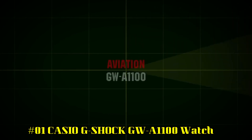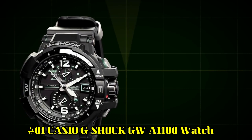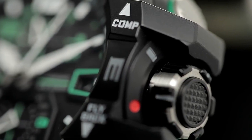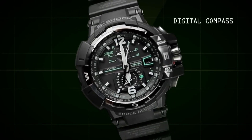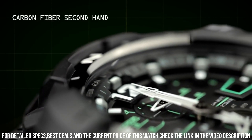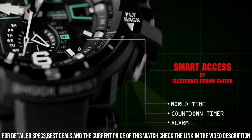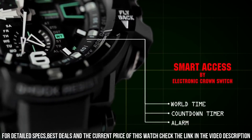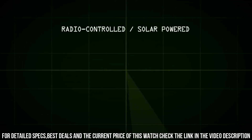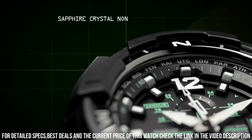Number 1: Casio G-Shock GW A1100 Watch. Love this piece. Display type: analog digital. Case diameter: 5.4 cm. Case thickness: 17.3 mm. Band width: 20.5 mm. Dial color: black. Special features: enforced for daily use, waterproof 20 bar. This is a great watch with terrific functionality and a really clever display. I had thought it would be difficult to set up and adjust, but the new crown mechanism made it pretty simple and intuitive.